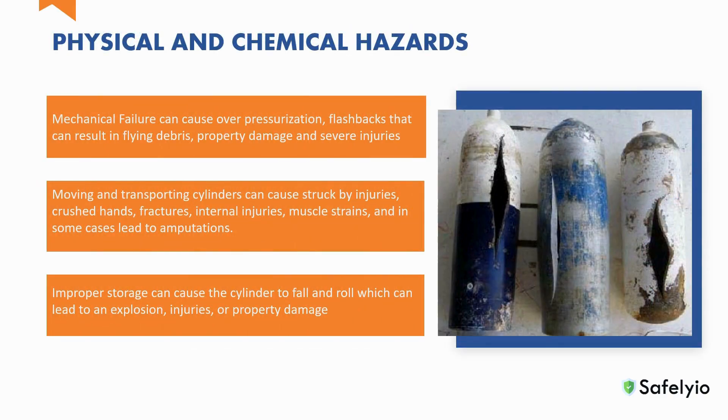Some additional hazards posed by compressed gas cylinders include mechanical failures caused by overpressurization, flashbacks that can result in flying debris, property damage, and injuries. Moving and transporting cylinders can cause struck-by injuries, crushed hands, fractures, internal injuries, muscle strains, and in some cases lead to amputations. When not stored correctly, cylinders can fall and roll, which can lead to an explosion or injuries.